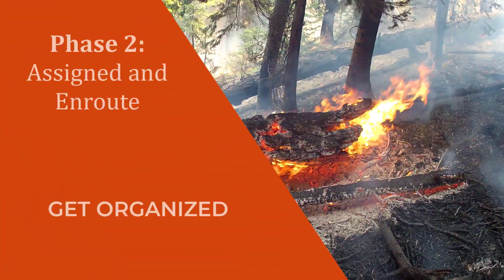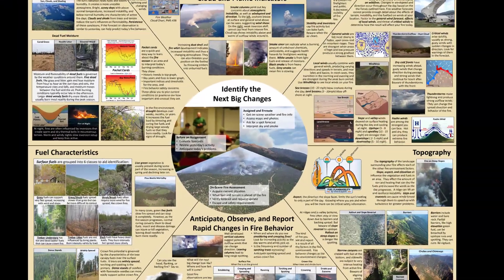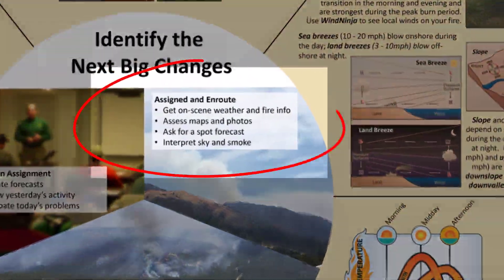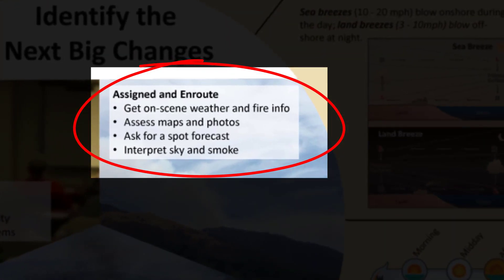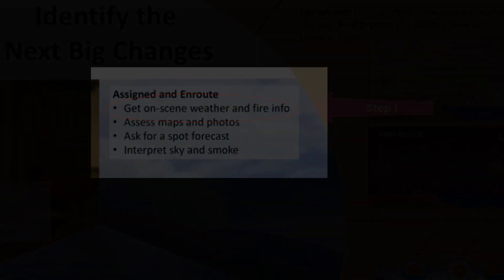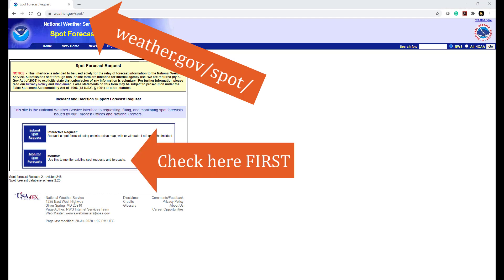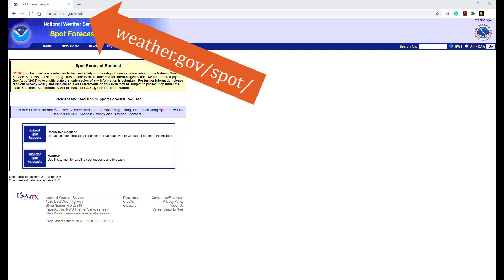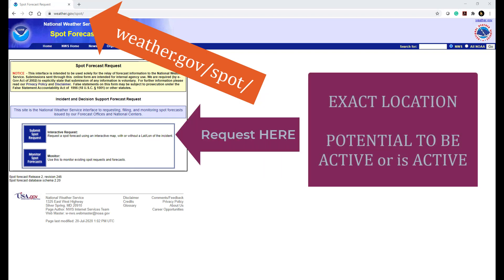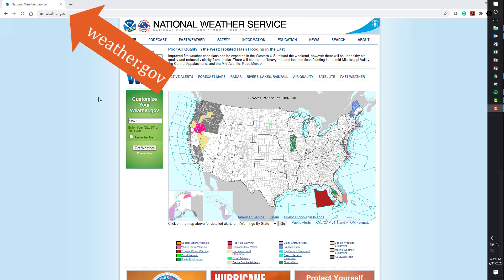In this second phase, once you have been assigned a role on an incident and been given its location, it's time to get organized. Before you leave the station and as you travel to the fire, it is important to prepare for the situation on scene. Always walk out the door with a local fire weather forecast in hand. Check to see if a spot weather forecast from the National Weather Service has been requested. If one hasn't, go ahead and request one — but only if you know critical details like the exact location and that the fire has the potential to be active, or is already active. At the very least, take a current fire weather planning forecast for the local area with you.